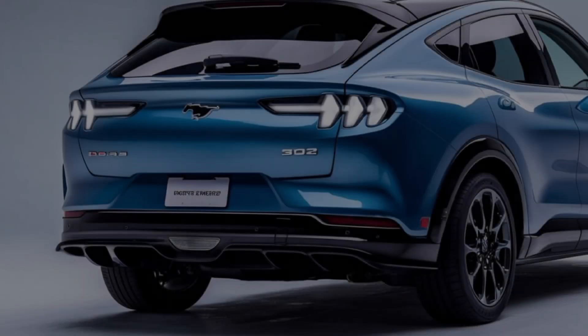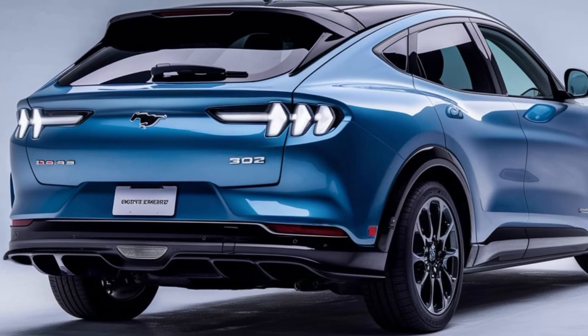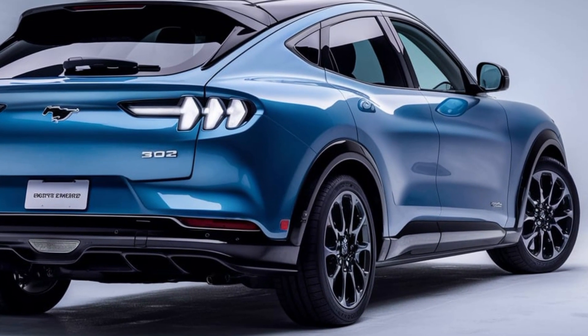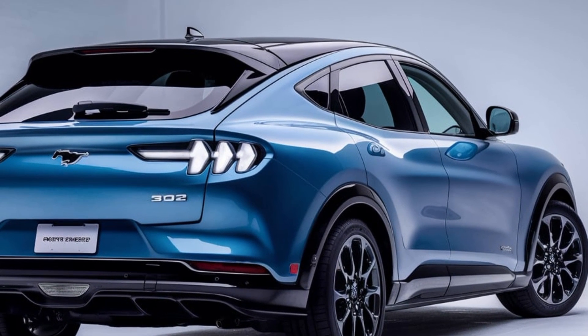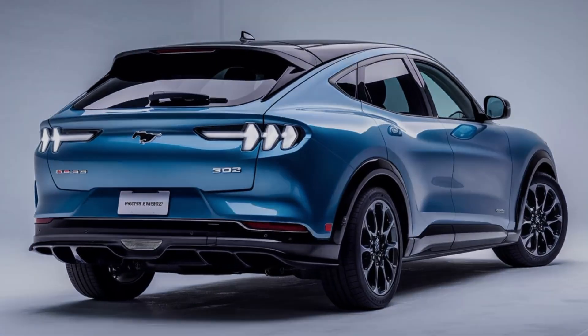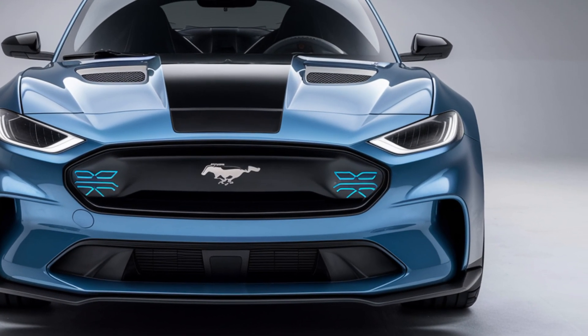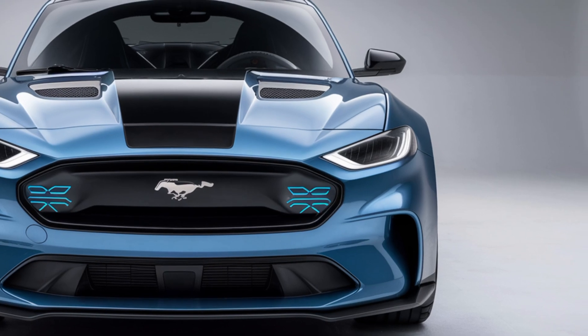Every inch of the Ford Mustang Boss 302 exudes aggression. From its sharp front grille to its wide stance, it's clear that this car means business. Aerodynamics play a key role in its design, with features like a rear spoiler and front splitter to enhance its downforce and keep it glued to the pavement.